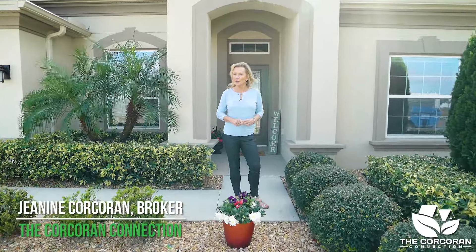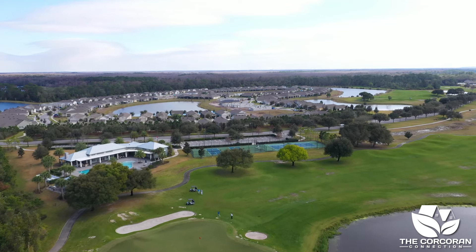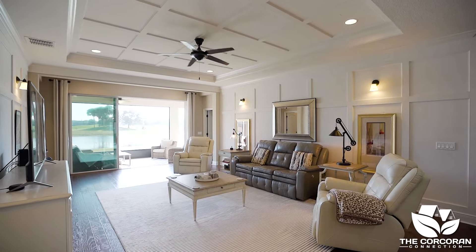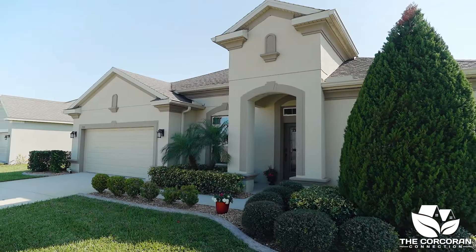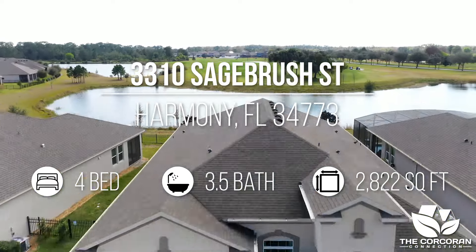Are you looking for that Florida forever home in a quiet, gated community for those 55 and better? Look no more. This home is a former model home with so many upgrades and intricate decorative details. It features two owner suites — one for the owners and one for their guests — with a total of four bedrooms. This property is located at 3310 Sagebrush Street in the Lakes in the beautiful community of Harmony, Florida.